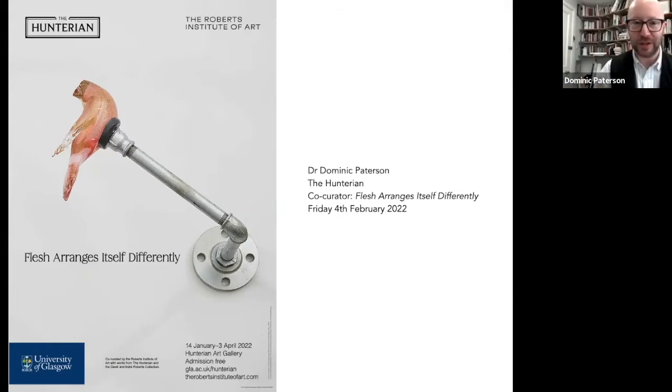Welcome everybody, thanks very much for making time for this on your Friday lunchtime. I'm going to speak to the early and modern parts of 'Flesh Arranges Itself Differently,' which is not my primary area of expertise — I'm a contemporary art specialist really. I'm also going to talk about the process that produced the exhibition, and how I see it fitting into a number of other projects we've made recently. Sometimes there are more insights to be had as you look back on your work and see common threads emerging than you sometimes intend to have put there.